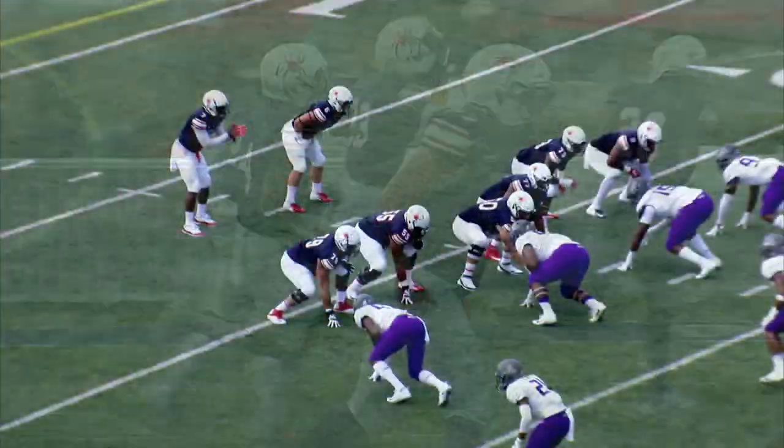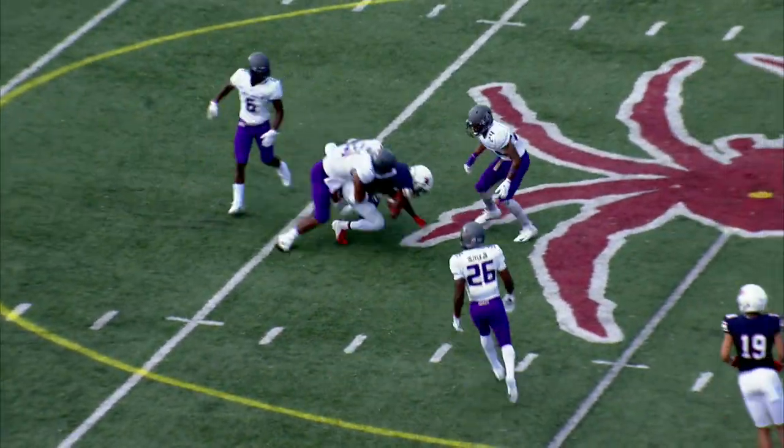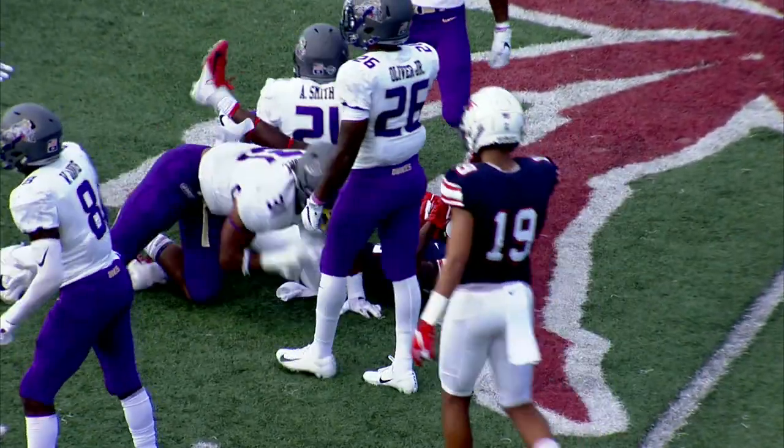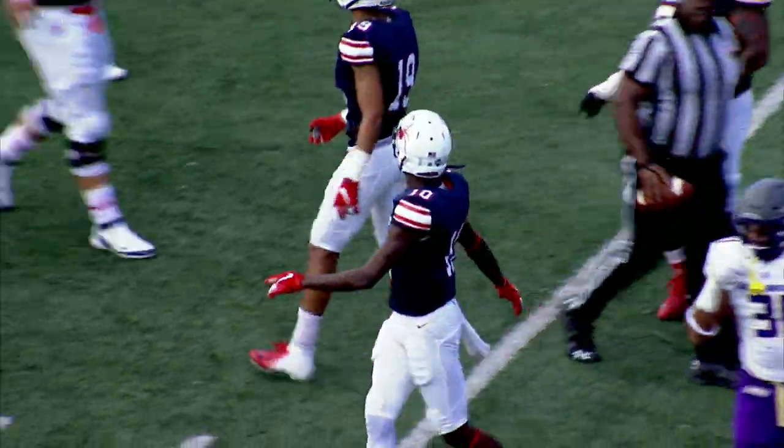Back and forth we go. The drop by Kevin Johnson. Has time, throws, and he's got Caleb Drake right between the hash marks. Perfectly thrown ball by KJ to Caleb Drake, and a Spider first down.